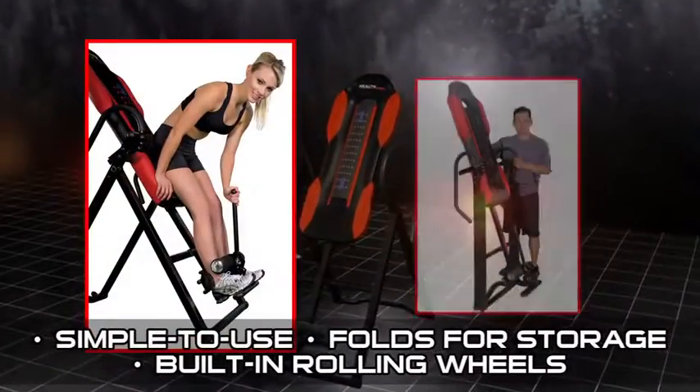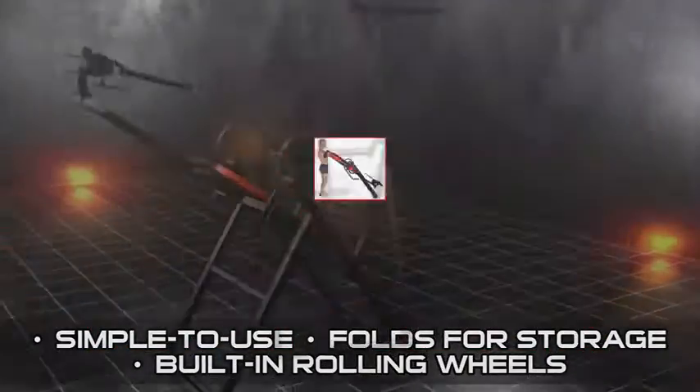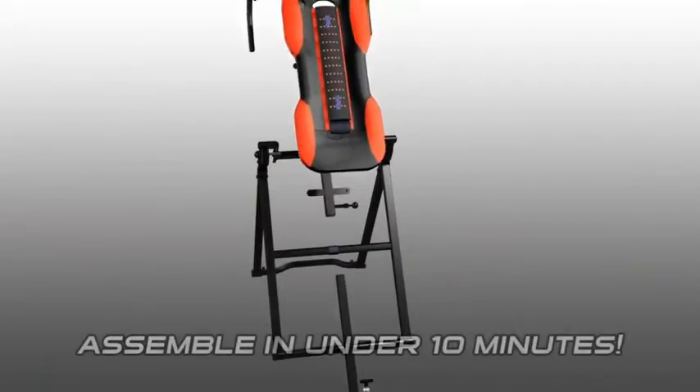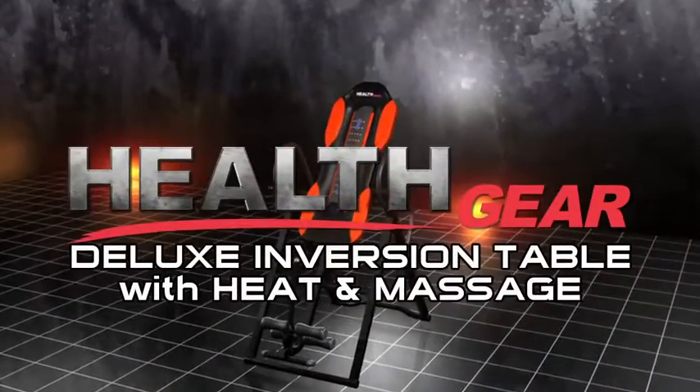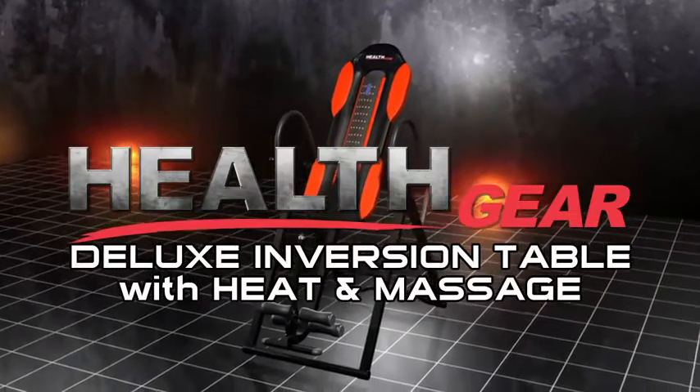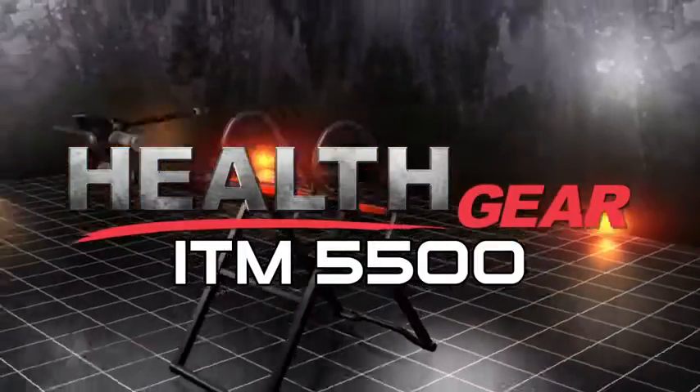Simple to use, folds for storage, and comes with built-in rolling wheels for easy transport. And, quite remarkably, can be completely assembled in under 10 minutes. HealthGear's deluxe inversion table with built-in heat and massage has arrived — the ITM 5500, the latest in advanced inversion technology.